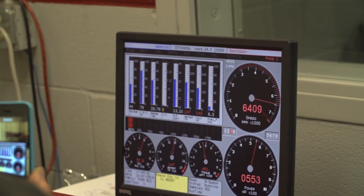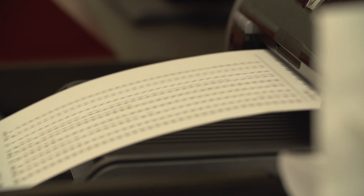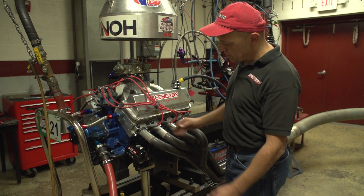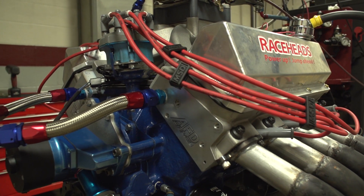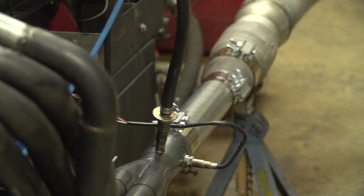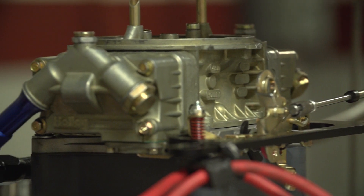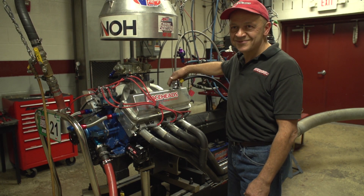If you'd like to know a little bit about it: it's a '79 cast-iron truck block that we've sleeved, and we put cement inside the cylinder walls to give it more rigidity. It's got custom Diamond pistons, Eagle crankshaft, Eagle connecting rods, matching AFD intake, and Comp Cams hydraulic roller camshaft.